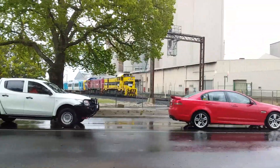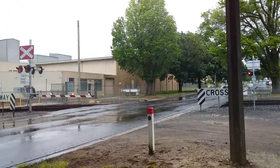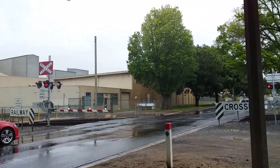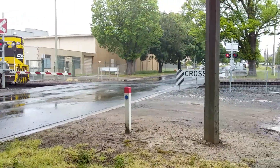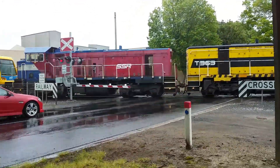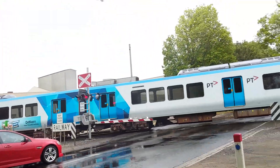These locomotives are both SSR classes. The first one is a T-class, T-363. The red and blue one — I later identify as a P14 class. Really amazing that I caught this — it's the first time I've seen this. This is a six-carriage metro train, but truckless.